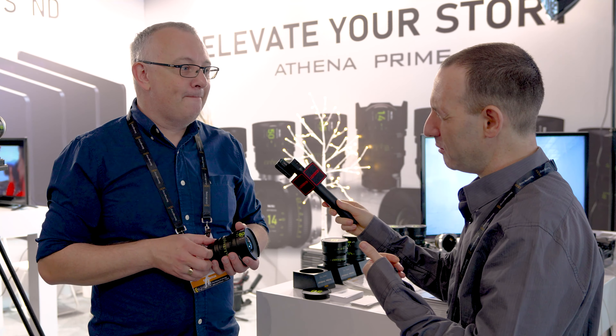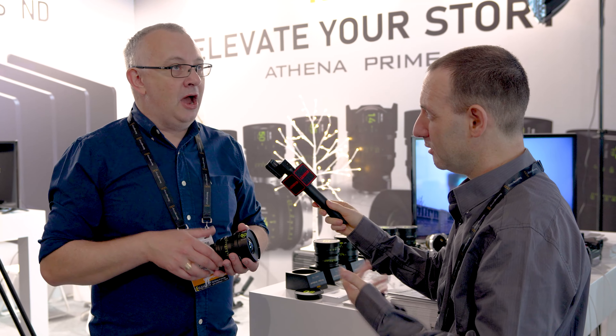NISI offers their own set of filters for this system. There are six different strengths of ND filters, there will be a variable ND, and there will also be a white mist and a black mist filter.